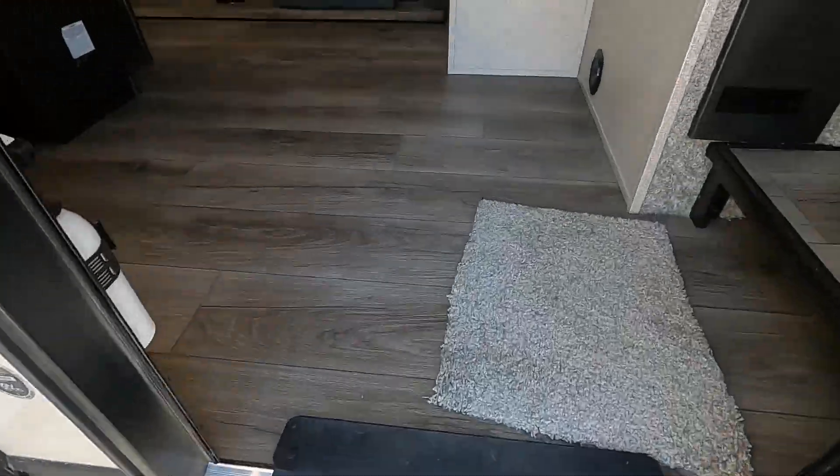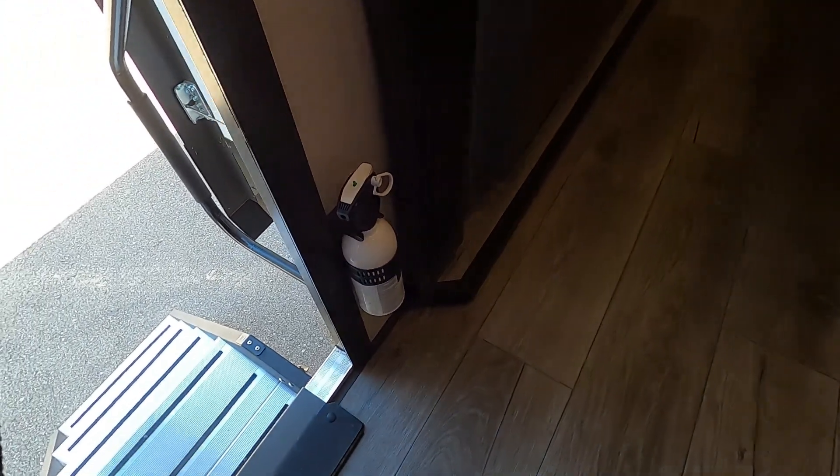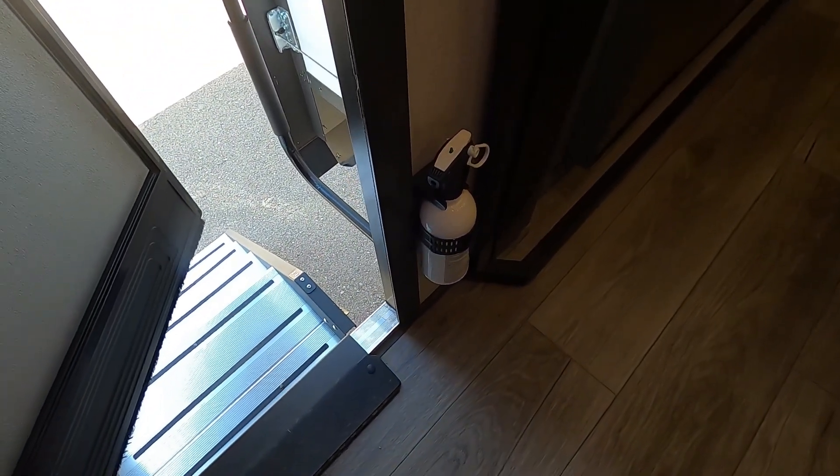Coming up into the unit, the first thing I always like to point out is the fire extinguisher. Make sure that you and everyone camping with you knows that the fire extinguisher is located at the entry doorway in case of emergency.